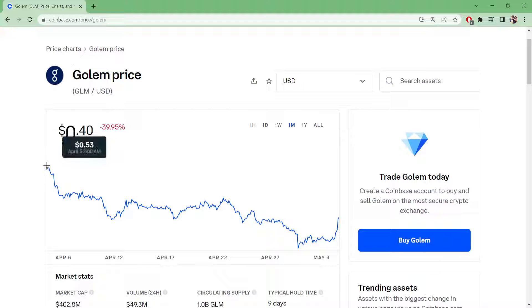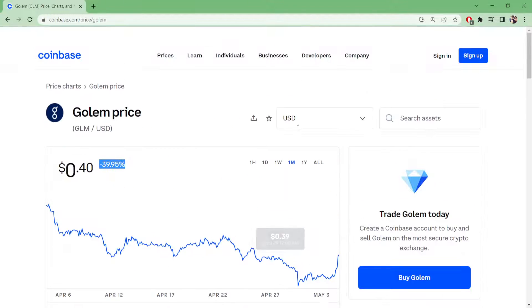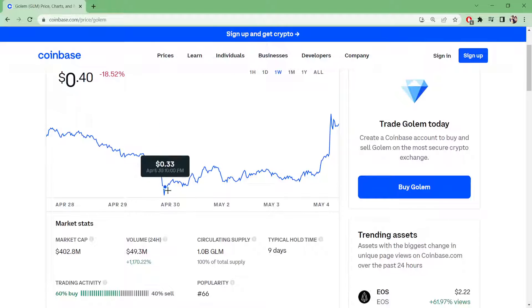As soon as it got introduced to Coinbase yesterday on April 5th at 2 a.m. at 53 cents, it went down 10 more cents. It's at 40 cents right now, so it's down nearly 40% since introduction.